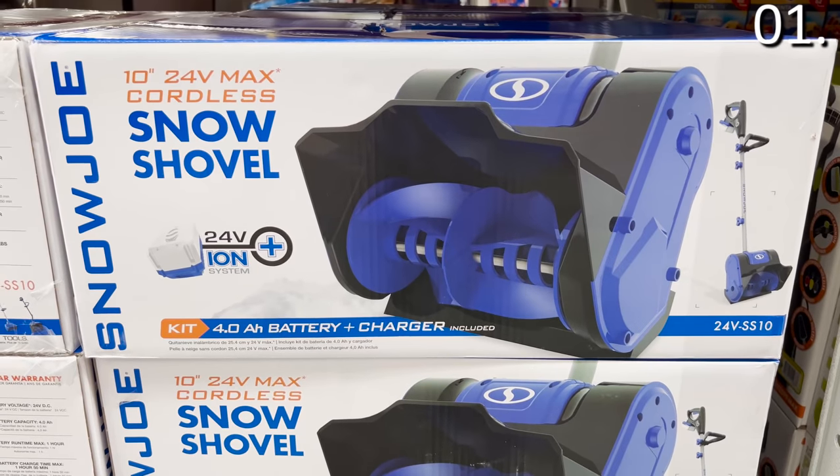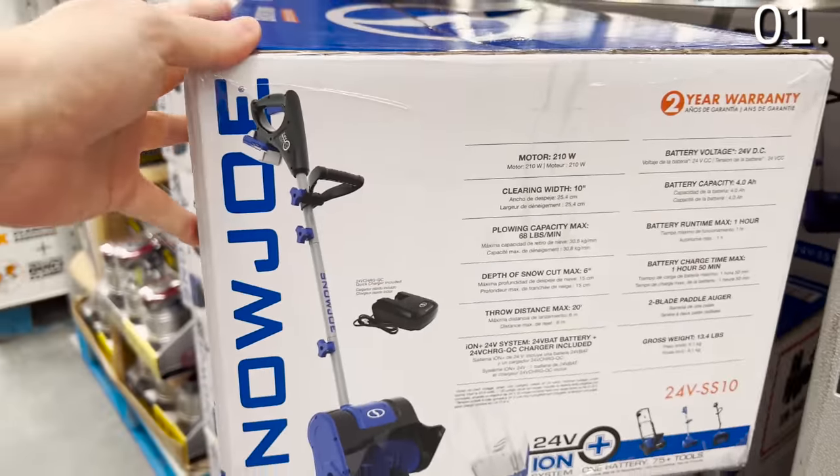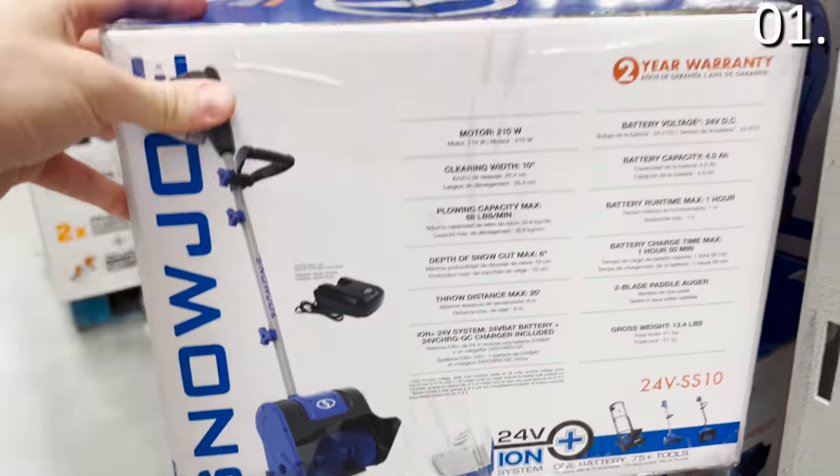It's 100 bucks, made by Snow Joe, which is Sun Joe's snow brand, and this also includes the battery and charger. It's great for clearing a path or a driveway in the winter, also great for helping out neighbors that might not be able to do their own driveway.